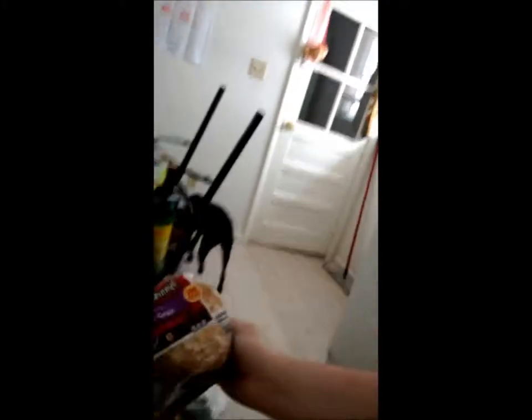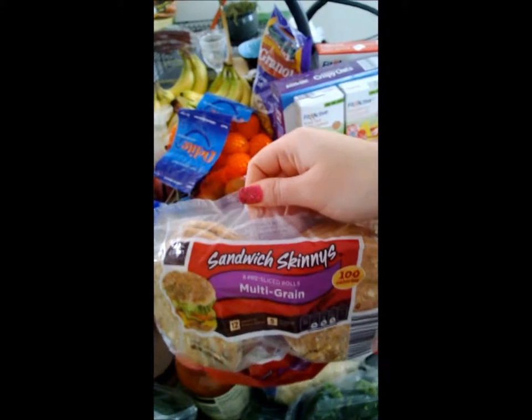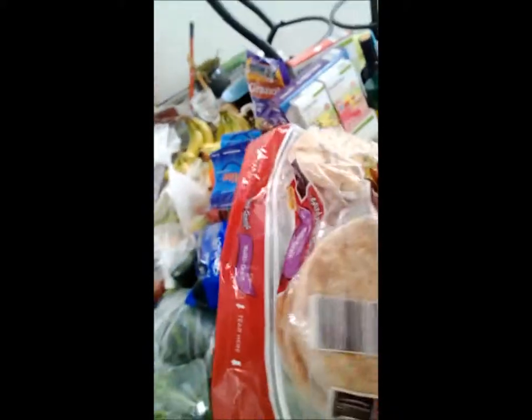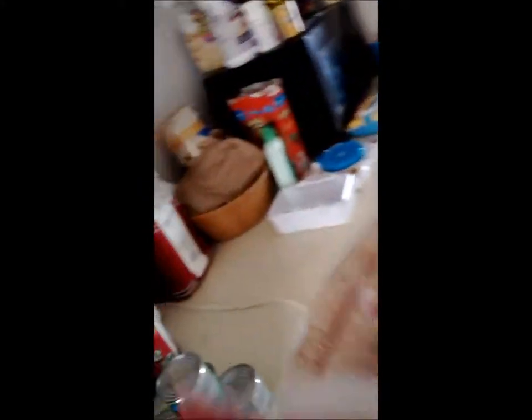One thing I really like — let me try to get it where you can see it — these are called Sandwich Skinny's. They are 100 calories per little sandwich biscuit. You get six per package. It has that little health bar right there. Not too bad, and it's not 100 calories for a slice — it's 100 calories for a whole biscuit. These are whole grain, very good for you, got your fiber in there.